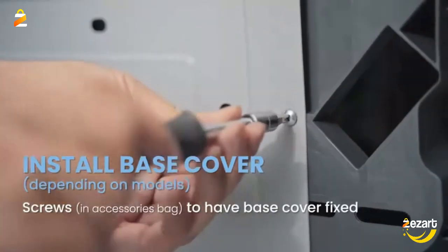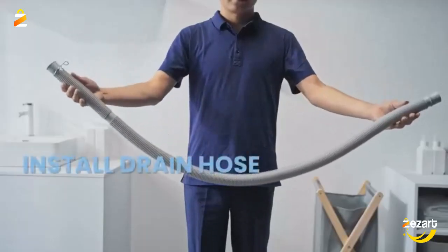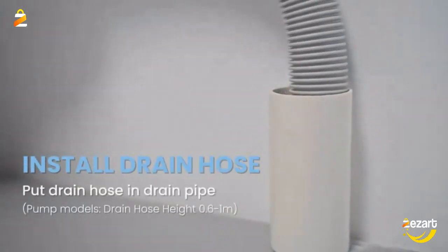This top-load compact washing machine measures only 18.1 inches in width, 17.7 inches in depth, and 31.5 inches in height, making this portable washer easy to store.